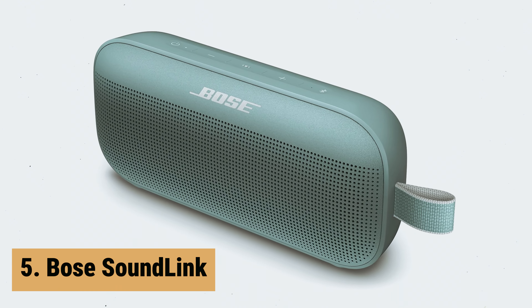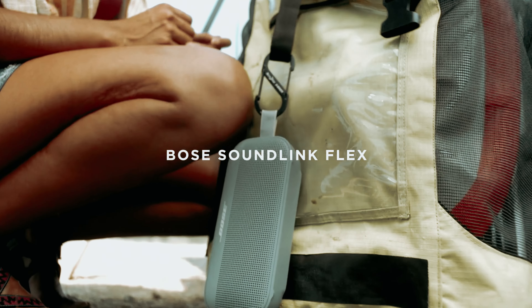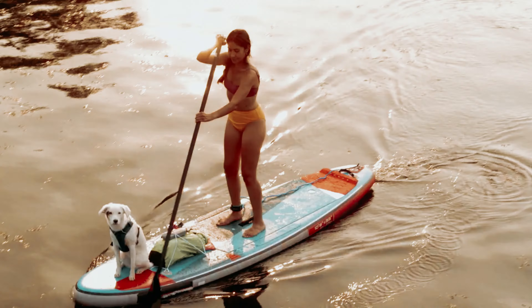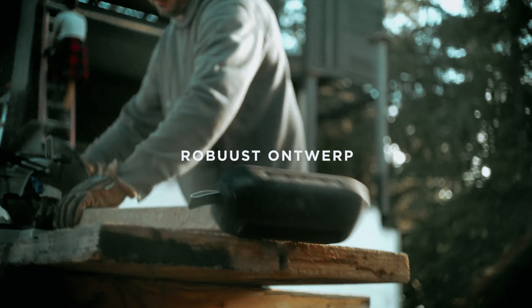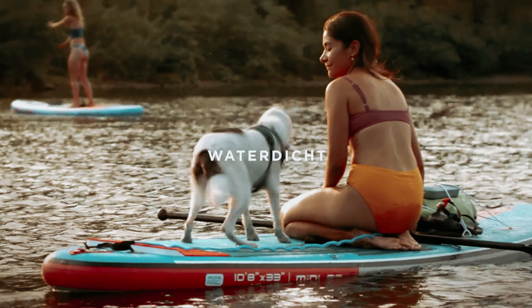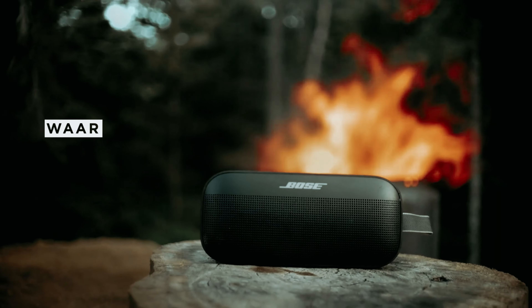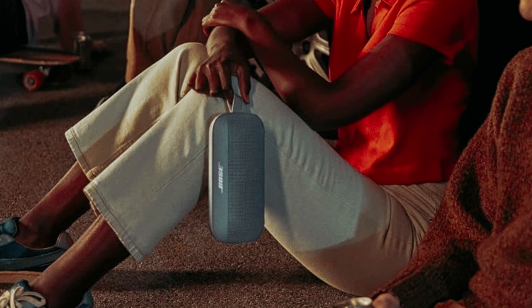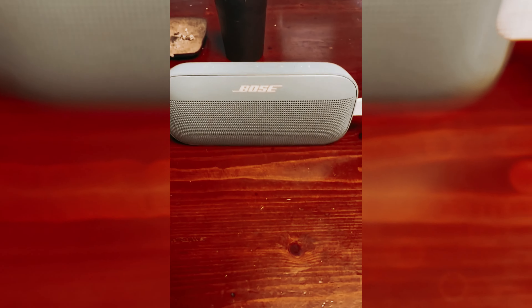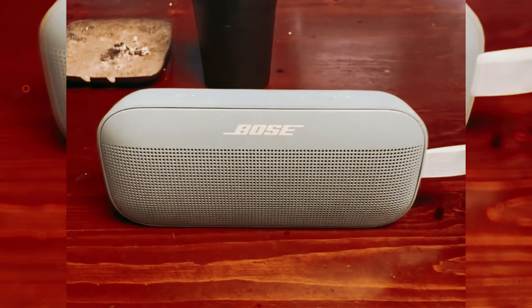At number 5 on our list is the Bose SoundLink. The Bose SoundLink Flex Bluetooth speaker is a state-of-the-art portable speaker that delivers exceptional audio quality wherever you go. With its proprietary position cue technology, this speaker automatically adjusts its sound output based on its orientation and environment, ensuring a clear and immersive audio experience every time. Designed for outdoor adventures, the SoundLink Flex is rigorously tested to meet IP67 waterproof standards, making it resistant to water, dust, and debris. It even floats, so you can enjoy your favourite tunes by the pool or at the beach without worry.